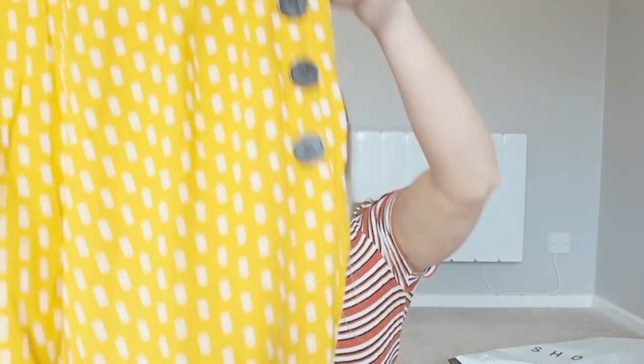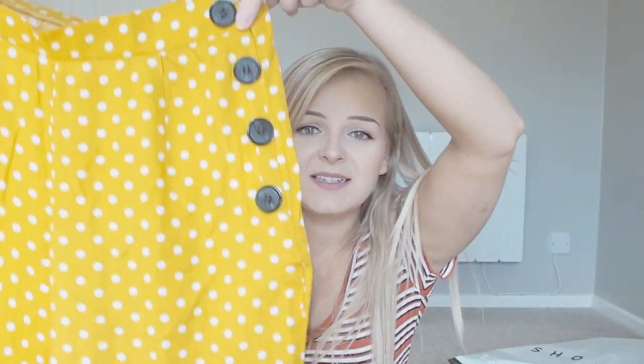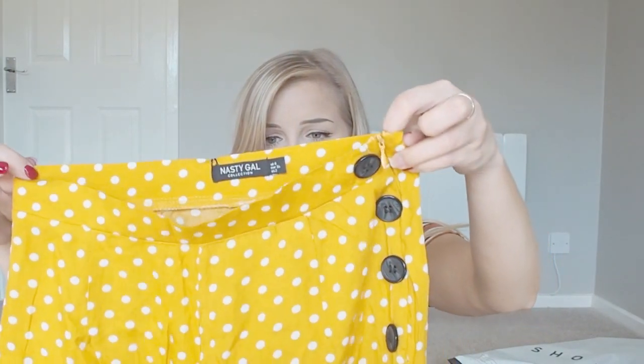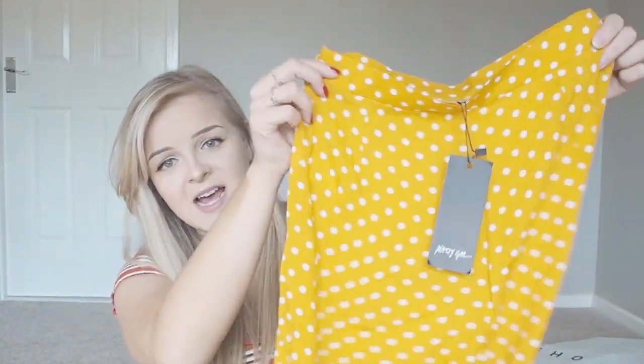Also from Nasty Gal, I almost forgot about these — a pair of wide-leg trousers in a very soft, floaty material in a spotty yellow and white print with long floaty legs. I really like them but I think they're going to be quite see-through. I can actually see the tag from the other side of the fabric, which is a real shame.